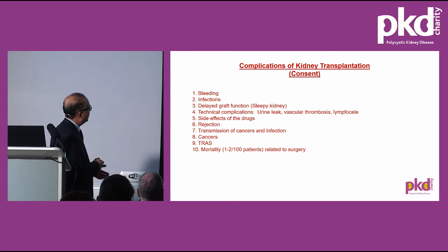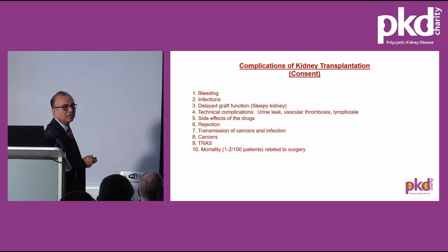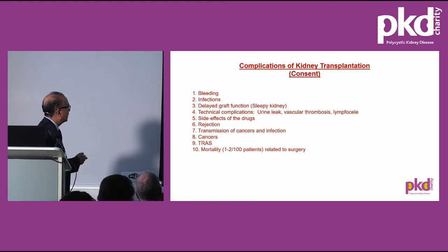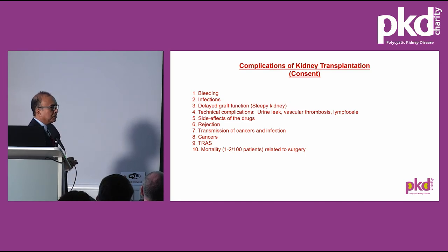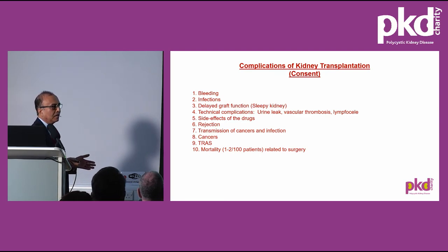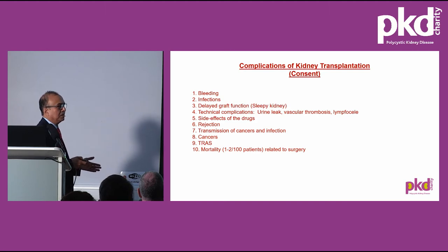Cancers can be either transmitted from the donor or de novo. Skin cancers and post-transplant lymphoproliferative disorder are the two most common types seen in transplant patients, though the incidence is not high. Regarding mortality after transplant surgery, the NHS Blood and Transplant website quotes one to two per hundred patients within the first 30 days directly related to surgery — though in nearly 30 years of transplant surgery, I have seen only one such case. After one year, about 5% of patients die from various other causes not directly related to surgery.